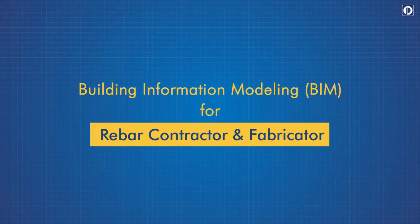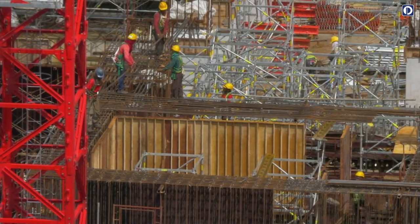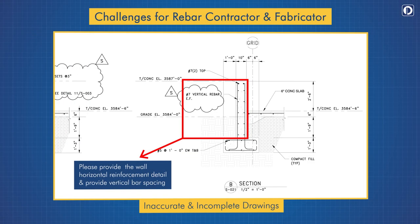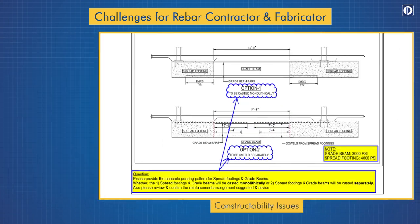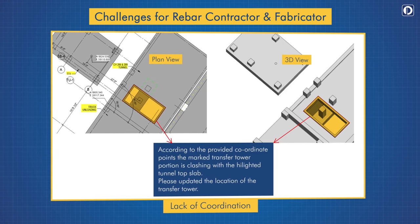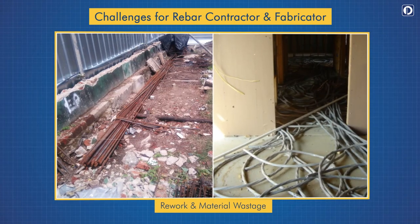Pinnacle is the preferred BIM partner for rebar contractors and fabricators around the globe. Using traditional workflows, rebar contractors often face disruptions in their schedules and costs owing to inaccurate and incomplete drawings, constructability issues, lack of coordination, sudden design changes, rework, and material wastage.